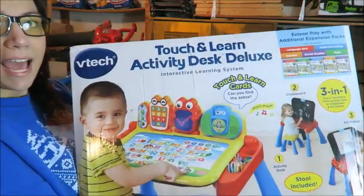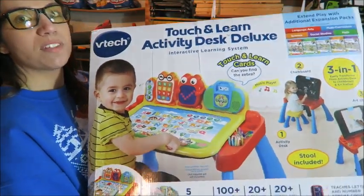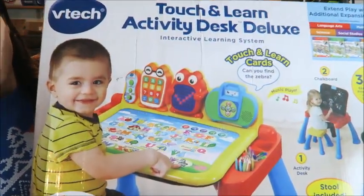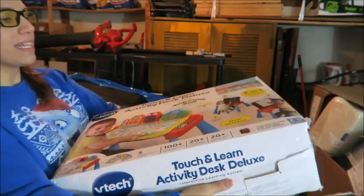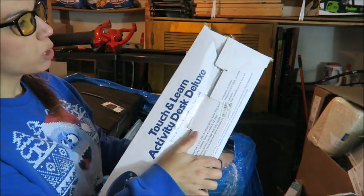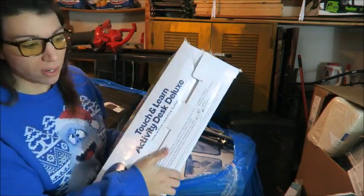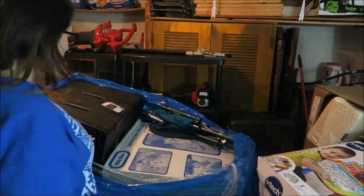My husband and I actually bought this item for our son Benjamin for his third birthday and he loves it. So I'll be selling this locally for probably $30. It sells new for around $40 or $50, so locally I'll try to get $30 or $35 out of it, just have to make sure all of the pieces are there, then probably just put it together and sell it.